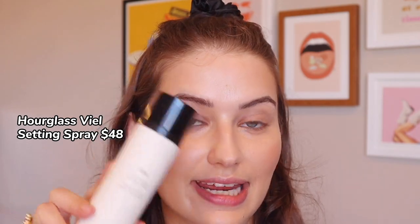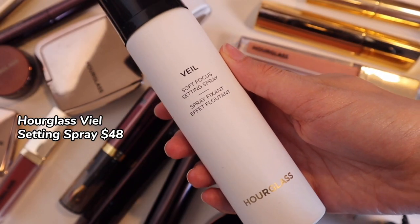Before I do my eyes and lips, I'm going to set my face with the Veil Soft Focus Setting Spray. This has such a finely dispensed mist that I almost felt like it wasn't working — but it was. I find that it did help with the wear time of my makeup and gave me this beautiful glowy sheen. I love an alcohol-free setting spray that doesn't look too greasy but also increases longevity. This was so good. It is pricey, but I really do recommend it.